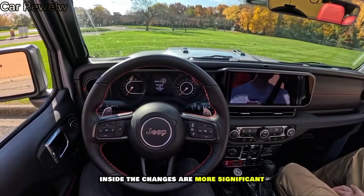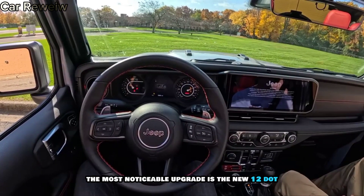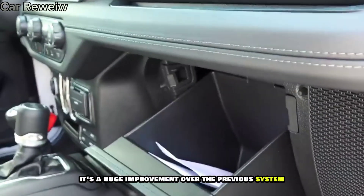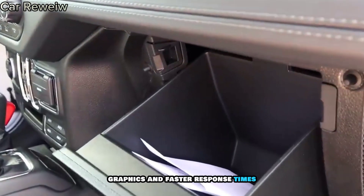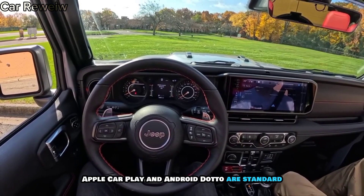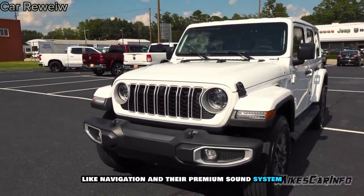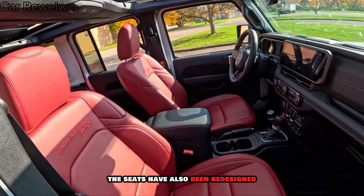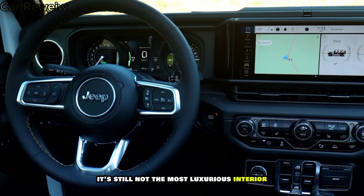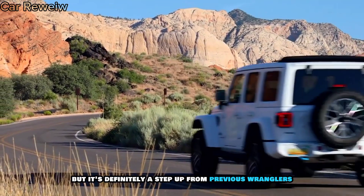Inside, the changes are more significant. The most noticeable upgrade is the new 12.3-inch touchscreen infotainment system. It's a huge improvement over the previous system, with better graphics and faster response times. Apple CarPlay and Android Auto are standard, and there are plenty of optional features like navigation and a premium sound system. The seats have also been redesigned and are now available with power adjustment for the first time. It's still not the most luxurious interior on the market, but it's definitely a step up from previous Wranglers.